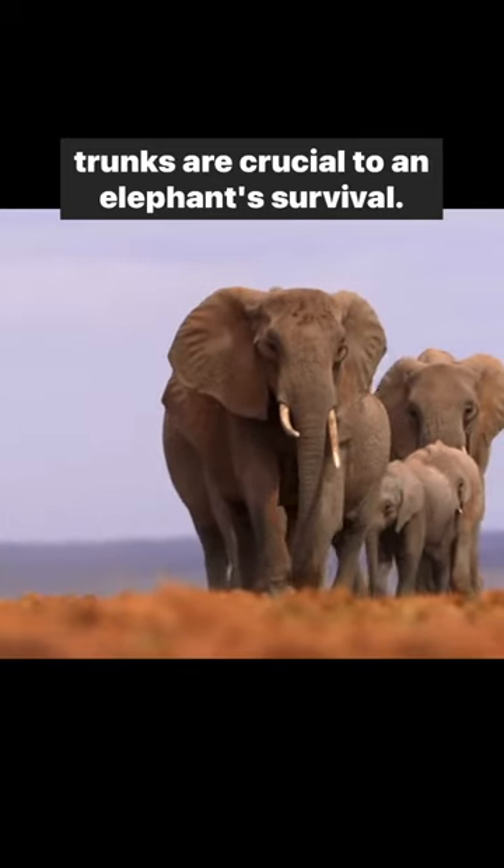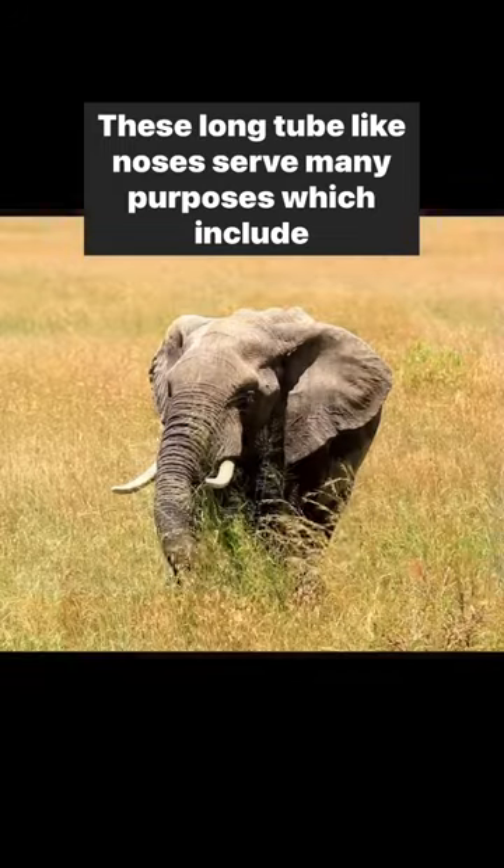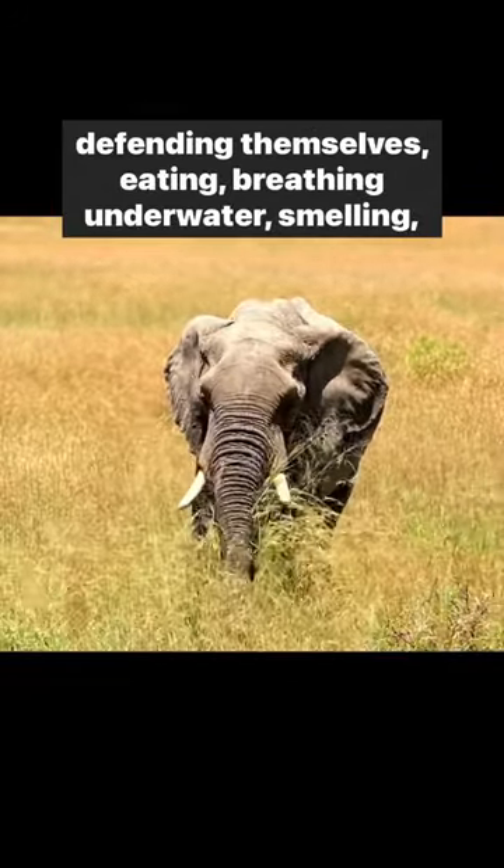Trunks are crucial to an elephant's survival. These long, tube-like noses serve many purposes, which include defending themselves, eating, breathing underwater, smelling, and more.